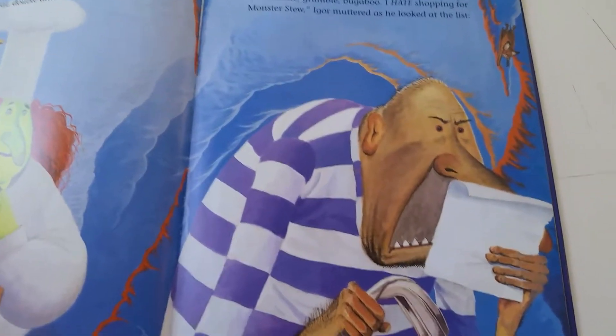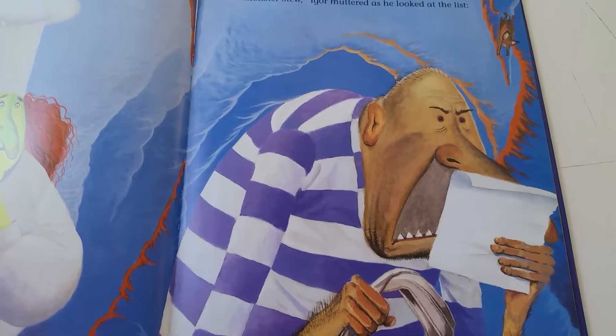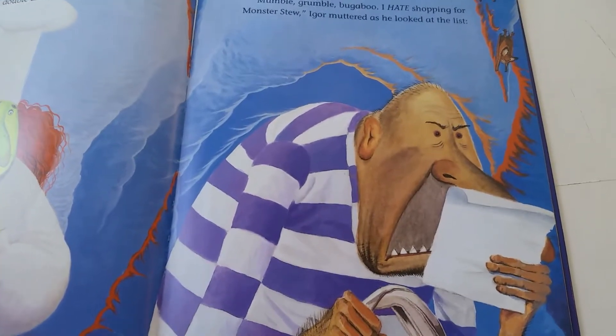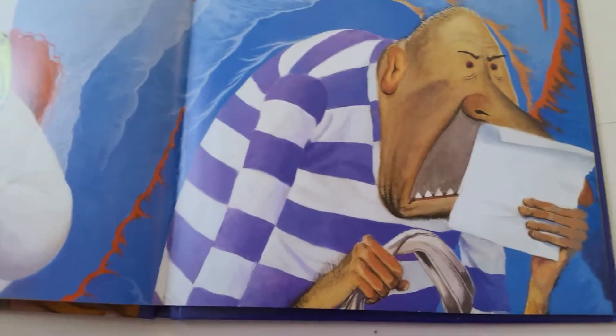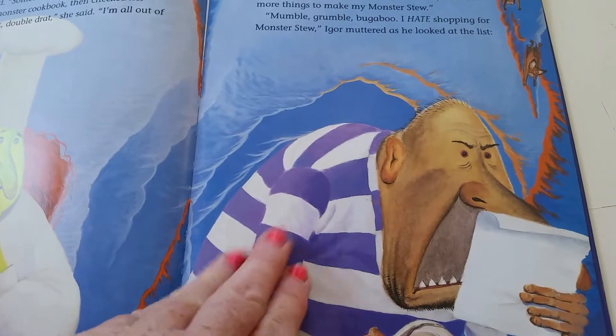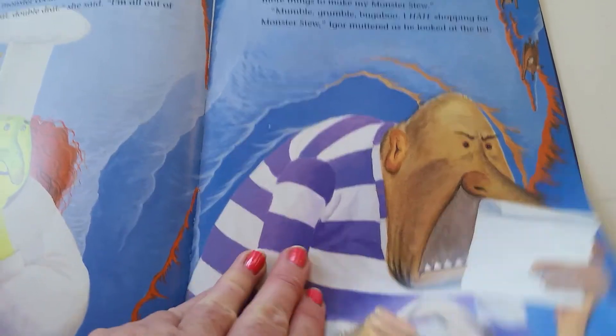"Oh, Igor, my pet," she called. "I need just a few more things to make my Monster Stew." "Mumble, grumble, bugaboo. I ain't shopping for Monster Stew," Igor muttered as he looked at the list.